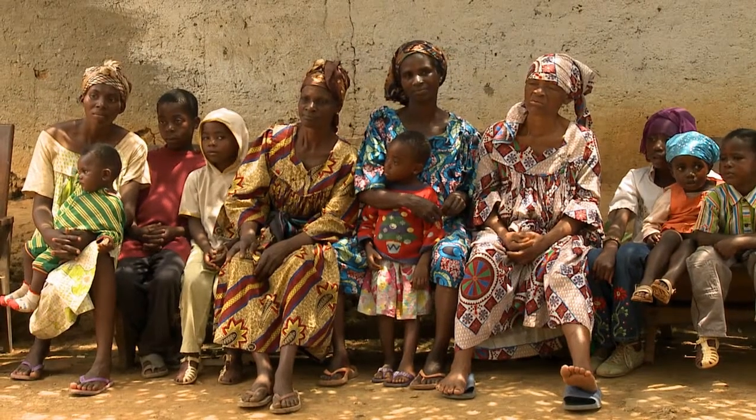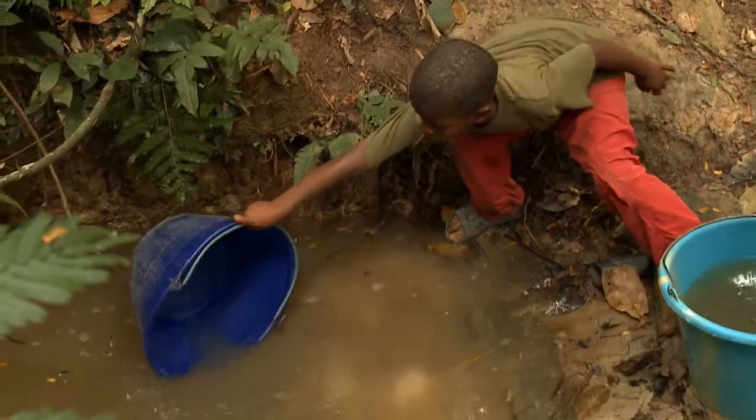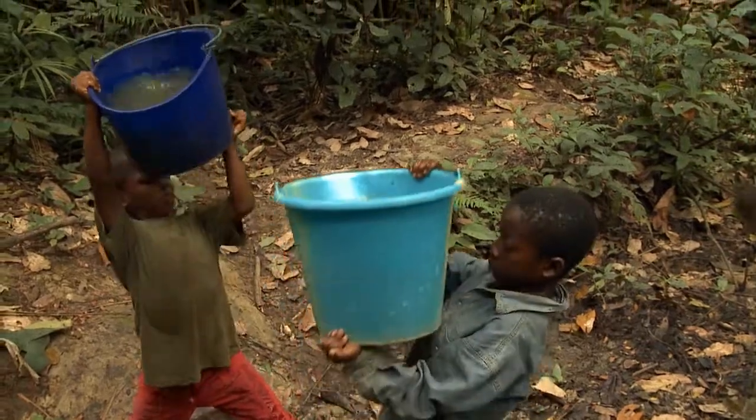This small village has decided to initiate a well project. Soon the long, hard journey from the village to this unsanitary water source will be a thing of the past.